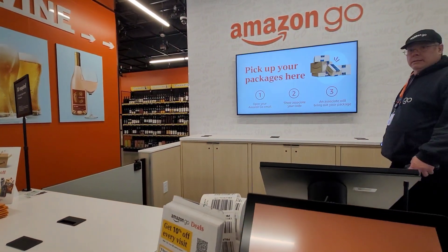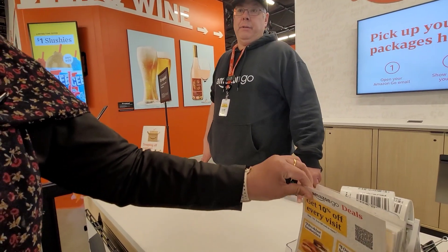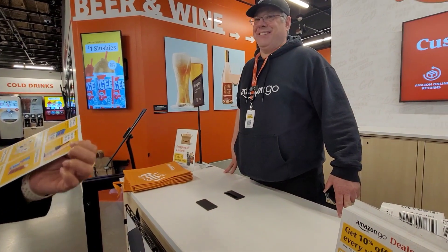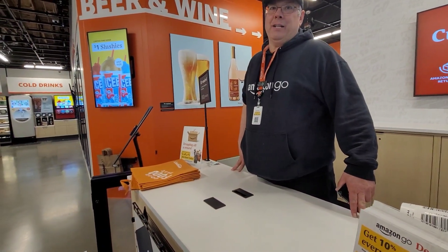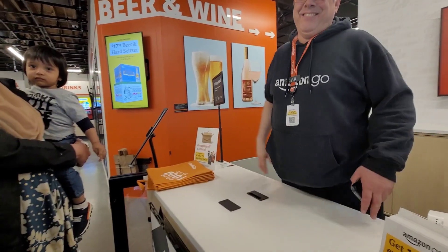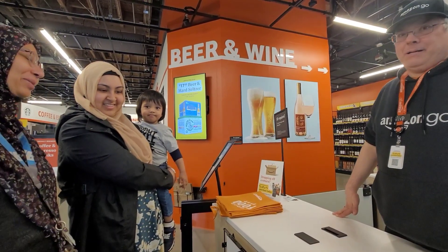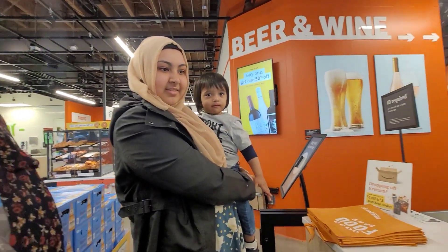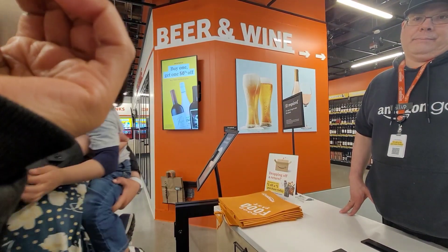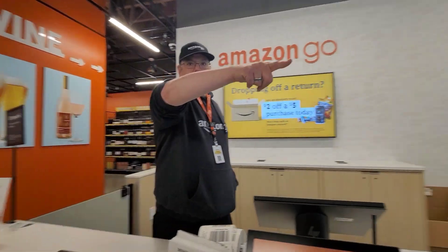So how do you get this free coffee? If you're a Prime member, it just automatically gives it to you — you just grab it. But that's one per account, so we're just going to take one. If you want to do two, you can just go out and come back and it'll work. So did you use a credit card to get in? Is it linked to your Prime account?